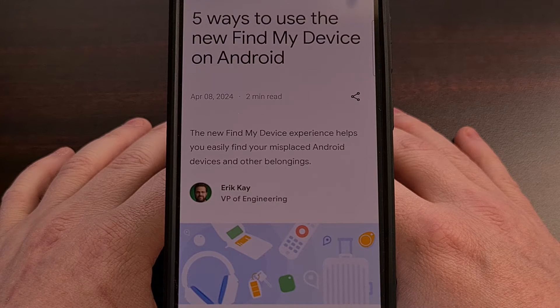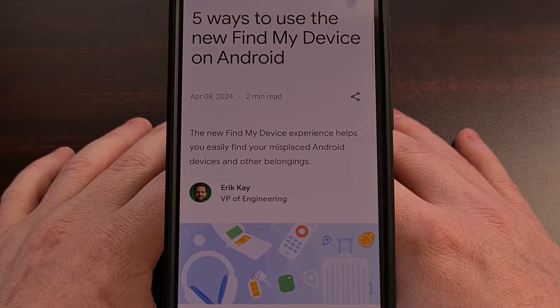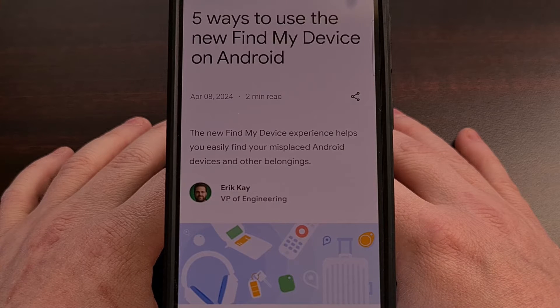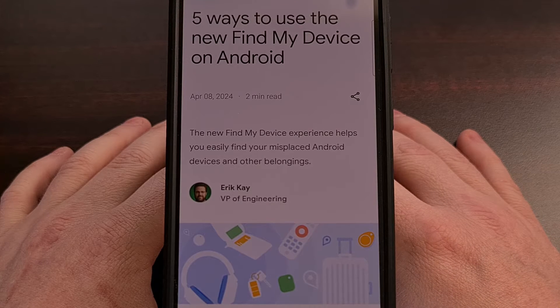Last week, Google finally updated Android's Find My Device network, and it has started to roll out to the public. This update brought a number of major upgrades, but it has left people wondering if there were any products out there that worked with both platforms. Today, I'll be talking about this new update to Android's Find My Device network, which devices work for both Android and iOS, and which one I'll be using moving forward.